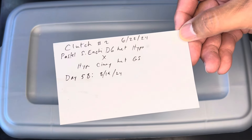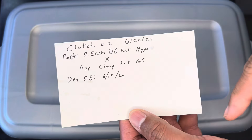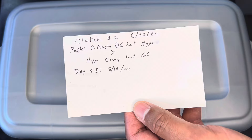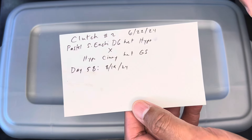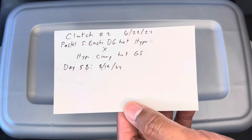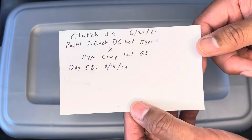I'm super excited to share with you the results of clutch number two. It was between a pastel super enchi desert ghost het hypo crossed with a hypo cinnamon het genetic stripe. We should hit some hypos here, and they will all be 100% het desert ghost and 50% possible het genetic stripe, which I'll be testing with Rare Genetics Inc — RGI. Let's take a look at these babies.